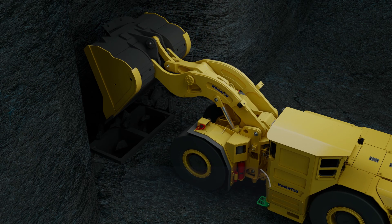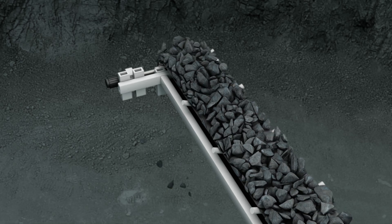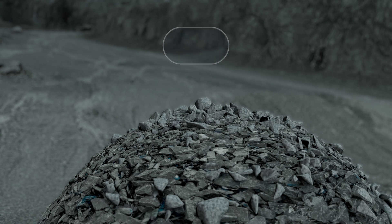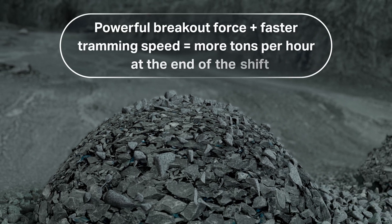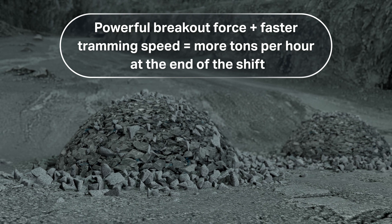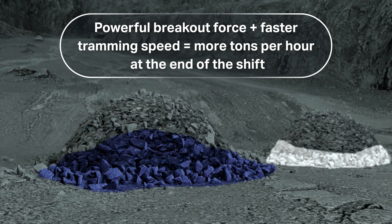The combined powerful breakout force and fast tramming speeds result in more tons moved for processing in less time. The time savings over many haul cycles can be significant — faster loading, hauling and dumping means more material transported and processed.